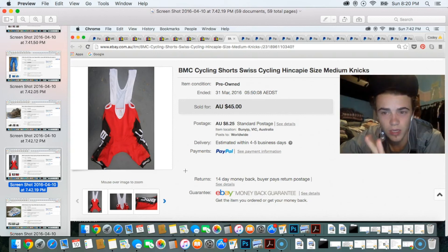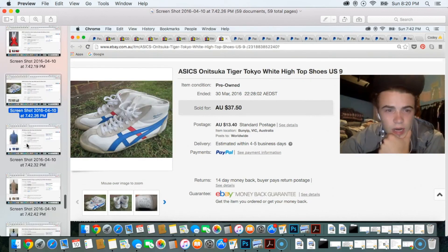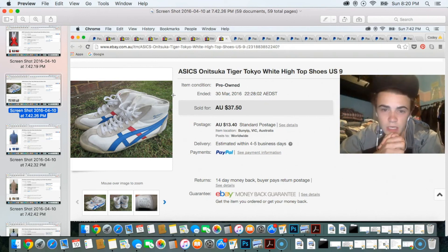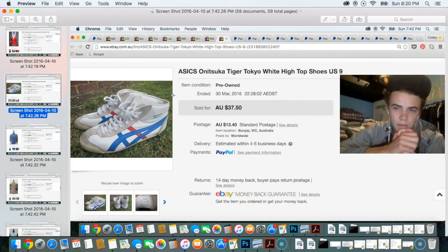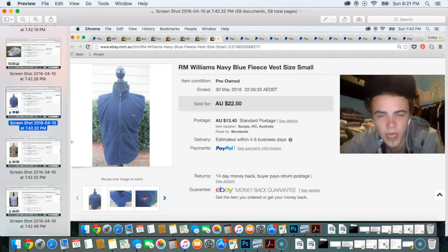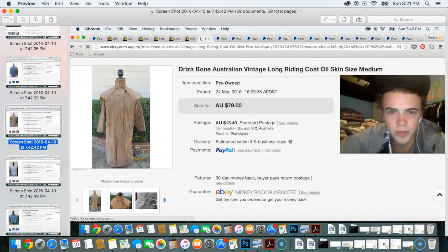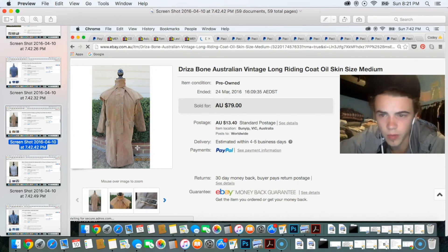Nearing the end — I sold some Asics Tiger Tokyo high-top shoes, seen in one of my ride-along videos, for $37.50 — paid maybe $7.50. Next was an RM Williams vest sold for about $16 to $18. Then I sold a vintage Driza-Bone oilskin long riding coat — really old and a bit beat up but a nice piece. Had it listed at $79, paid around $10, and took an offer of about $70.